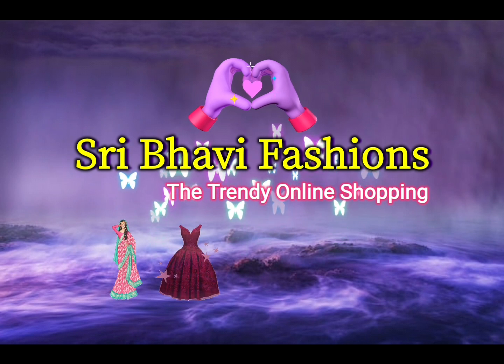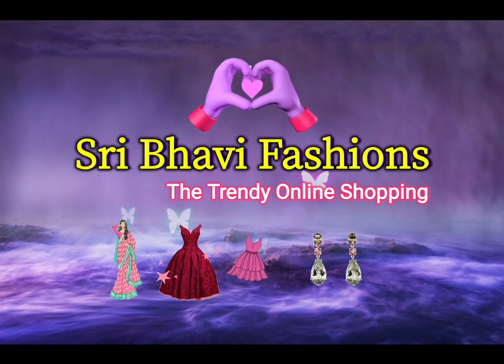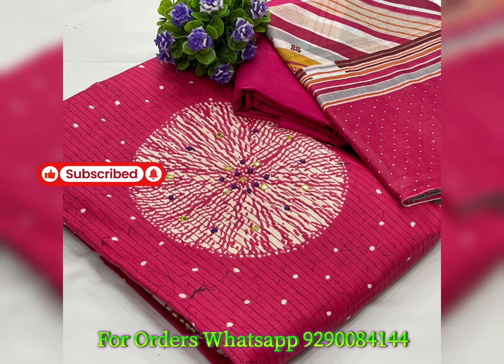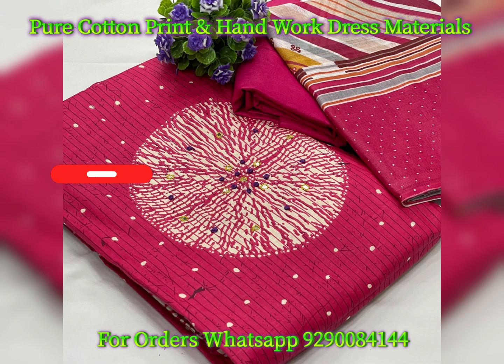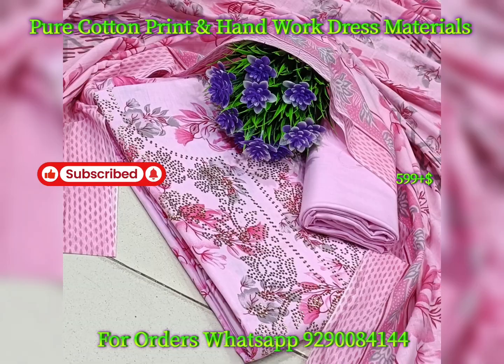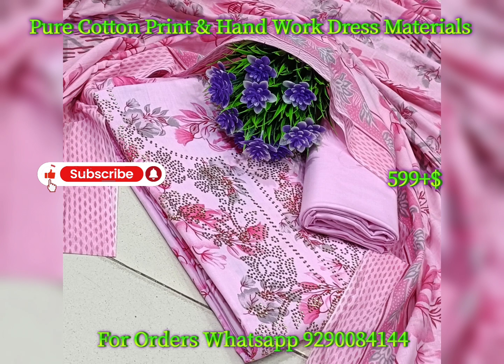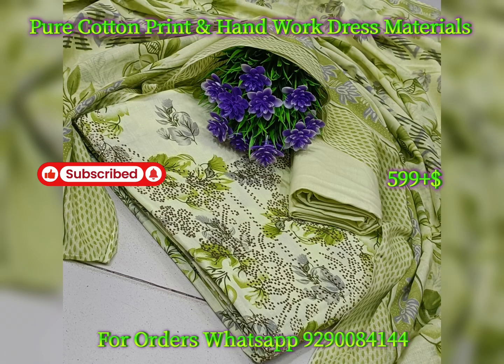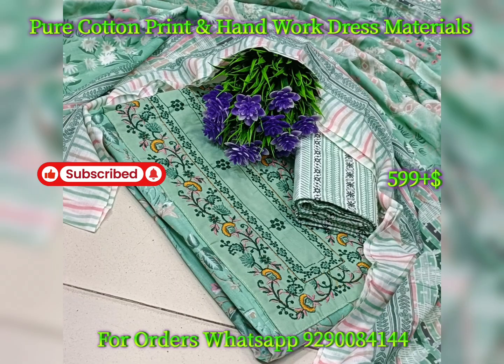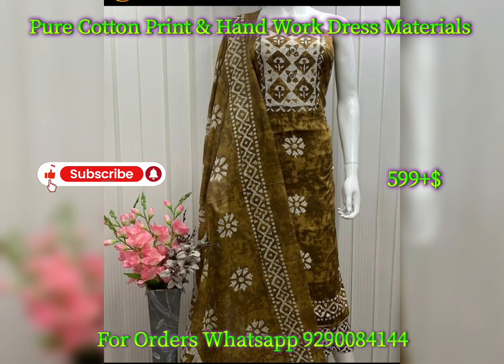Today I am going to try a cotton dress material collection. If you want to see the collection, please subscribe to my channel. Click on the bell icon and select all notifications so you will be notified of trendy collections. If you want to like this collection, please like and subscribe.